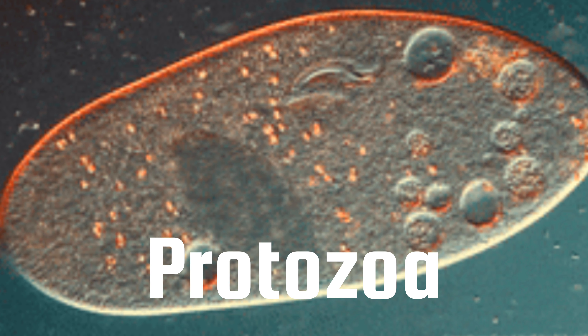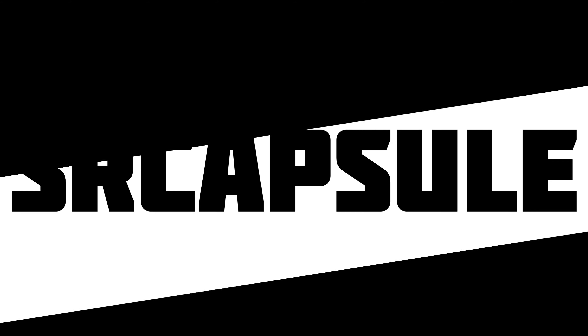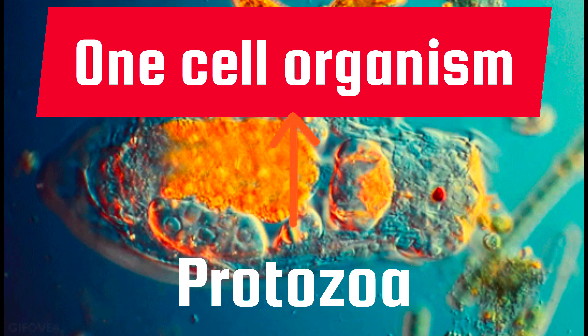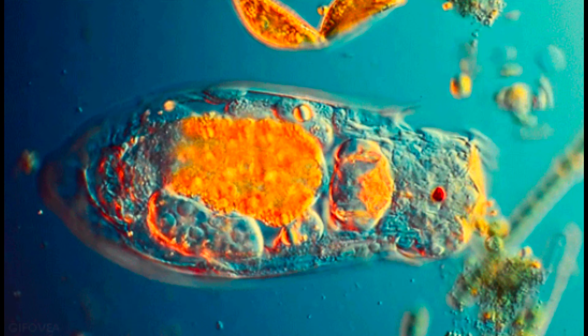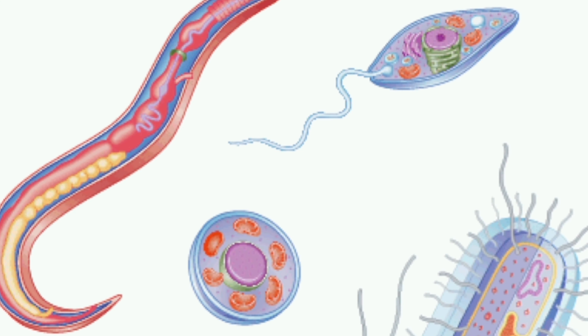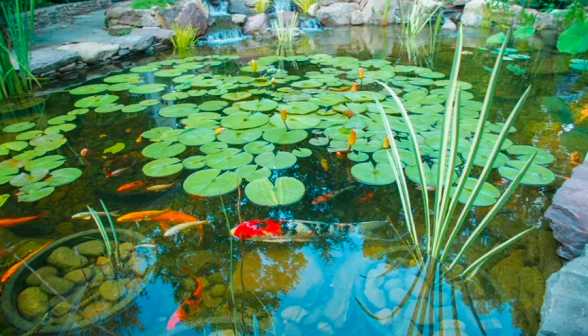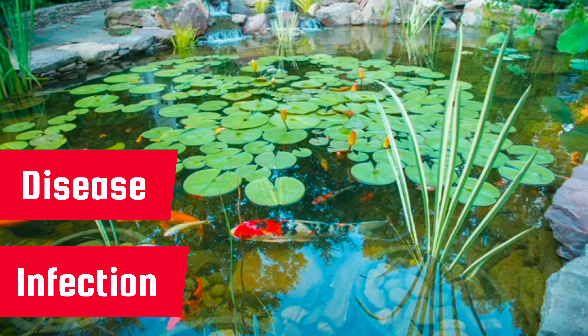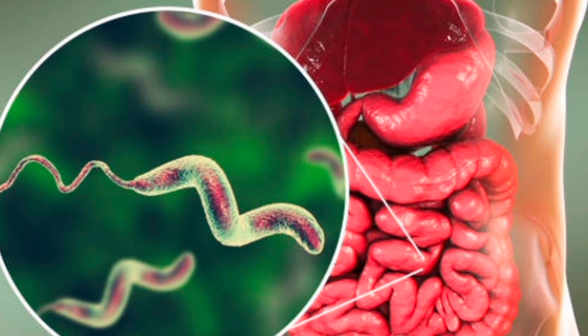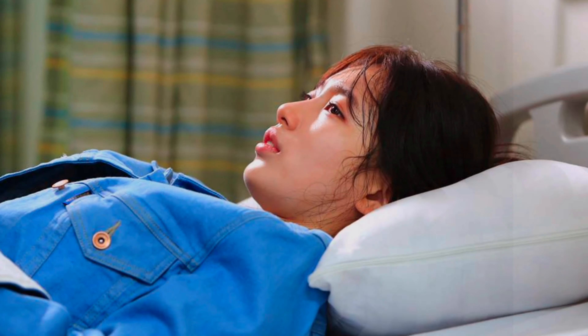Last but not least are protozoa. Like bacteria and viruses, protozoa are single-celled organisms, and like fungi, they like to live in wet places. Many protozoa live in the water, which is how they spread disease and infections. Water that is unsafe to drink probably has protozoa living in it. Stomach bugs, diarrhea, and nausea — or feeling like you have to throw up — can all be caused by protozoa. Whoo, that was a lot of germ talk!